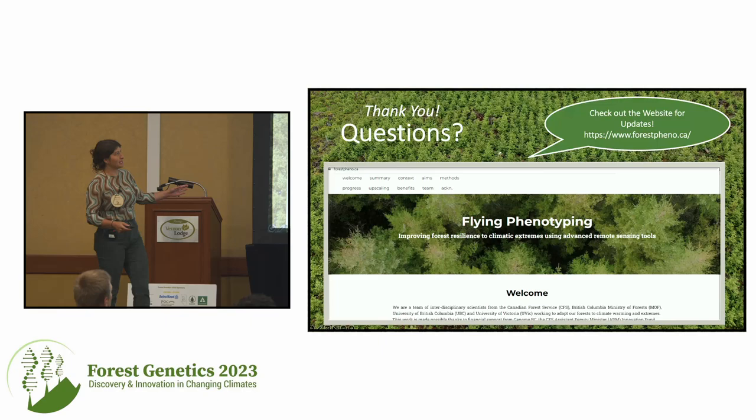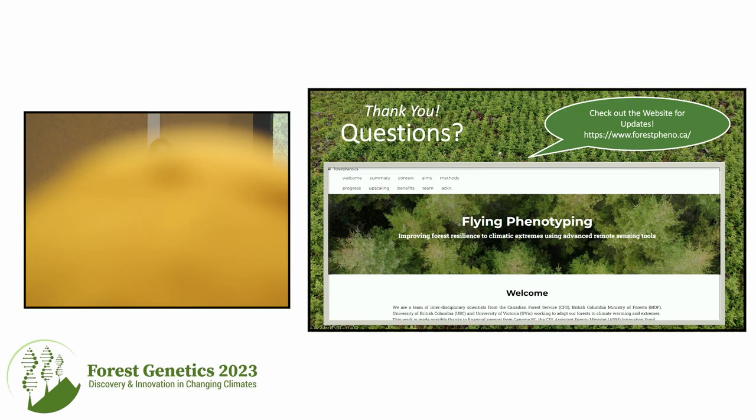That's all for me. We do have a website for this project — it's forestfino.ca if you're interested in following along.